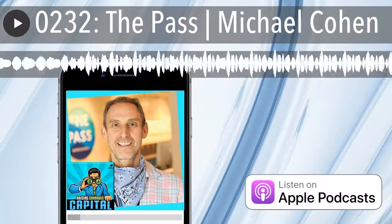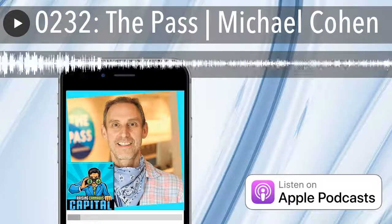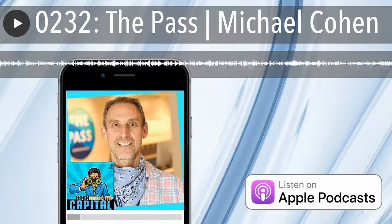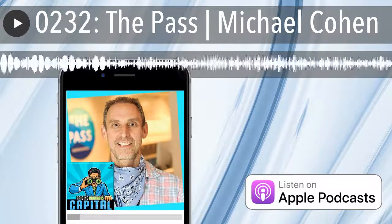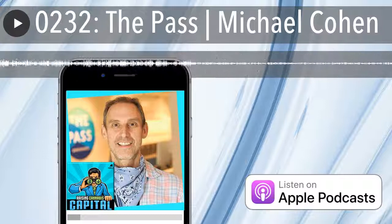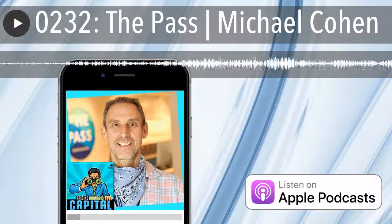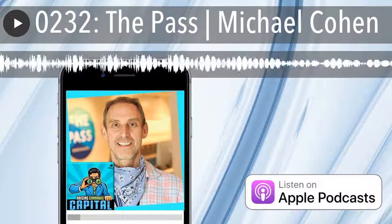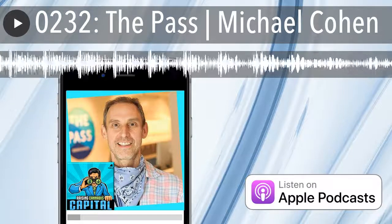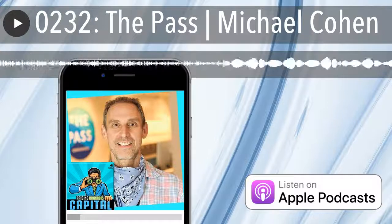You've only been open three weeks, so expansion might be premature — but what are your plans? In Massachusetts you're allowed to have three retail stores. For us, launching this business is like launching four businesses at once: cultivation, manufacturing, retail, and wholesale, because we're already selling our products into other stores. Opening additional retail is not currently part of our business model. We have a CBD business being planned and some other state opportunities — it would be great to bring The Pass into other states, but right now we're establishing operations and systems.